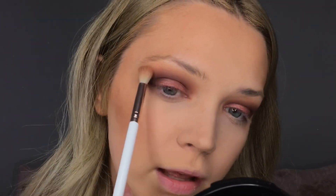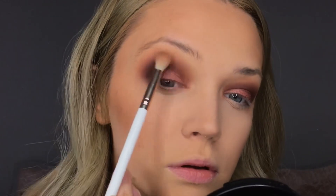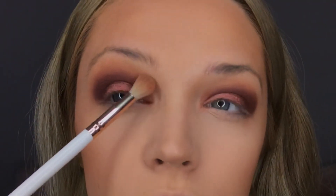Then I'm going to take a little bit of this bright orange, go in with that Spectrum brush, and ever so slightly flick it through just to get some more colour up there. Then I'll put the lashes on in a minute and do the brows.